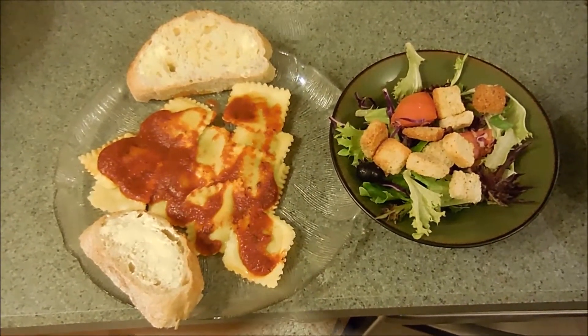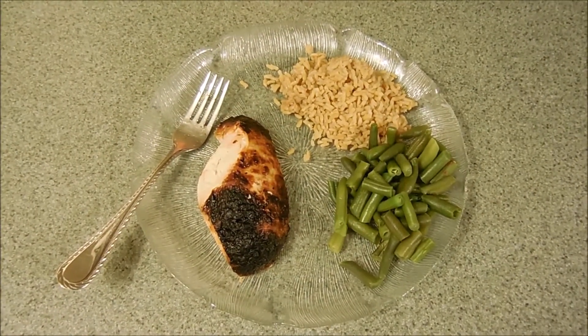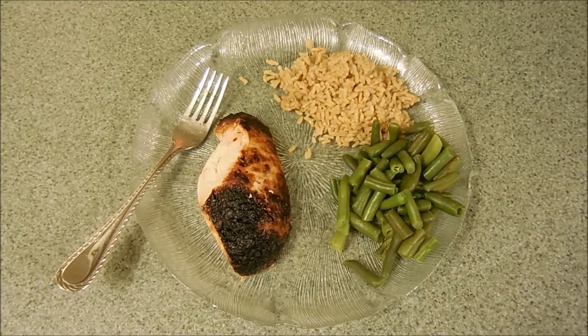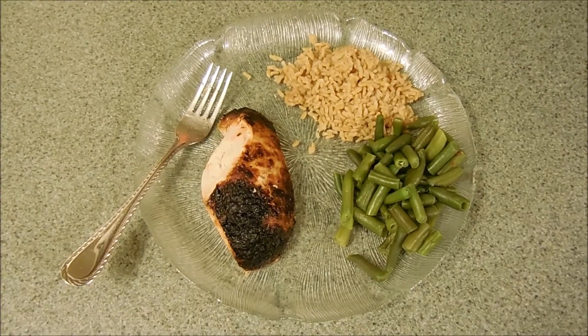What's for dinner tonight? Rotisserie chicken, Bird's Eye steamed fresh green beans, and Uncle Ben's Ready Rice — chicken flavored whole grain brown rice.